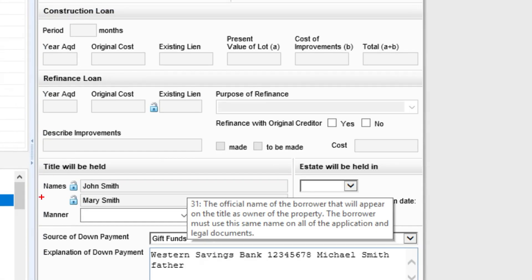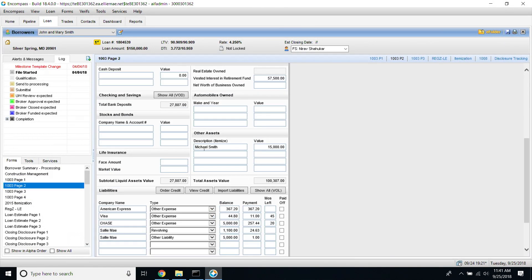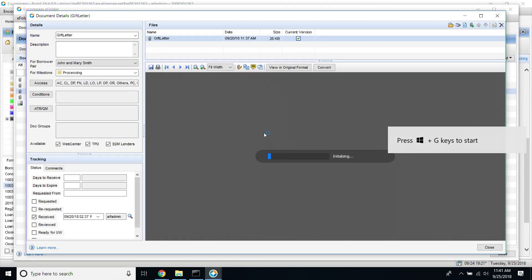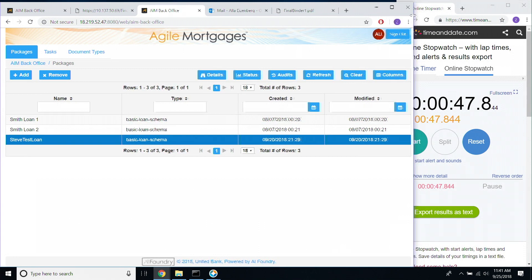Since we're now compliant, something should be happening in the system of record. Let's go back into Encompass and see. We've automatically noted the 1003 application that a gift was received and verified to be compliant. We've also improved the assets — raised the borrower's assets by $15,000, which was the amount of the gift — and the documents sent in are placed in the proper folders. So in 47 seconds, we made this compliant. If we did all 41 issues it would be about a day, which is dramatically lower than the two to three weeks. We really believe we can reduce time to approval and time to underwriting by a dramatic amount.